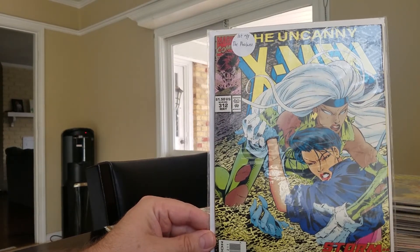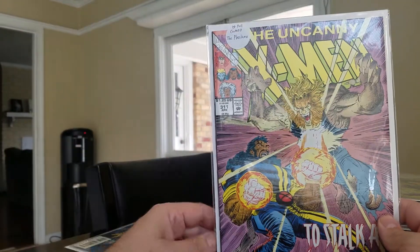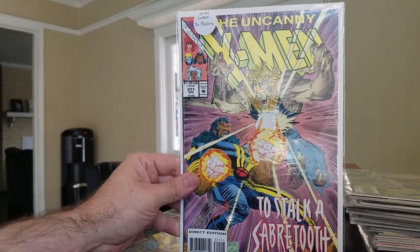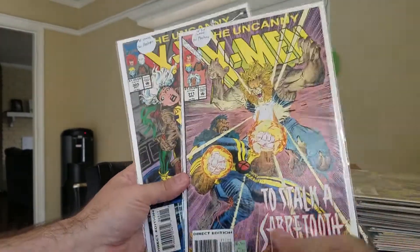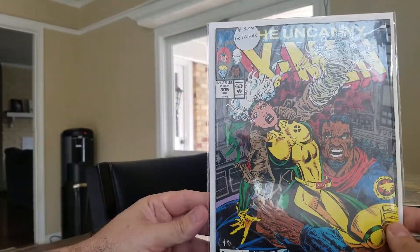They had a nice Uncanny X-Men run — quite a few from the early 300s. Uncanny X-Men #311 is the first full cameo of Phalanx, and #305 is the first cameo. So I got the first cameo, first full cameo, and then the first full appearance across those three issues.